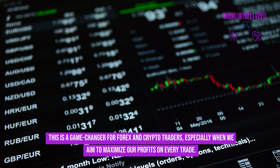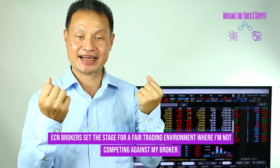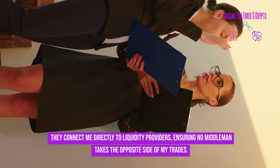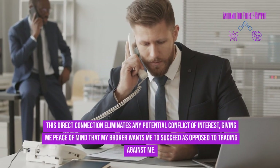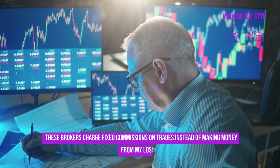ECN brokers set the stage for a fair trading environment with no conflict of interest — you're not competing against your broker. They connect you directly to liquidity providers, ensuring no middleman takes the opposite side of your trades. This direct connection eliminates any potential conflict of interest, giving you peace of mind that your broker wants you to succeed rather than trading against you.